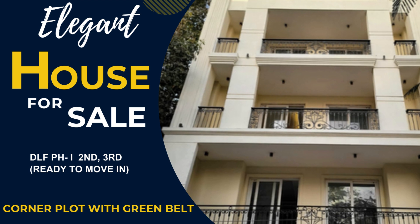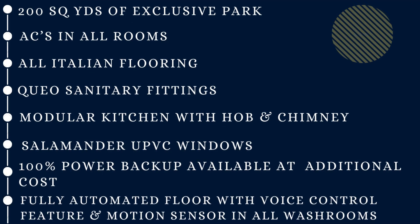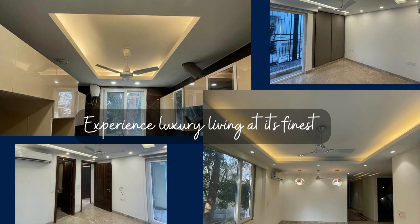This spacious home is spread over 4 floors, with options available on the 2nd and 3rd floor. It includes stilt parking with servant quarters. Experience luxury living at its finest.